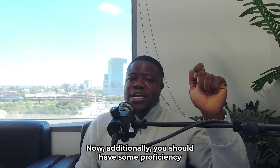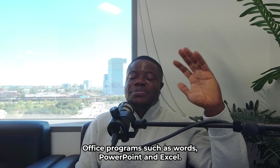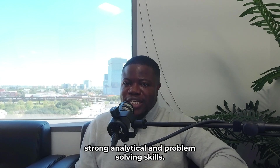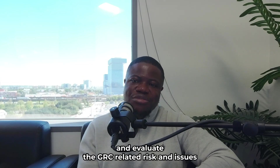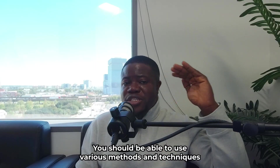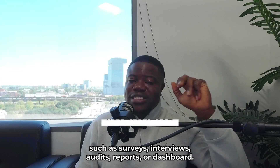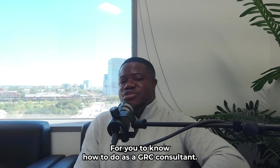Additionally, you should have some proficiency in Microsoft Office programs, such as Word, PowerPoint, and Excel. Number two is analytical skills. As a GRC Consultant, you need to have strong analytical and problem-solving skills. You need to be able to identify, analyze, and evaluate GRC-related risks and issues in the organization's current state and future plans. You also need to be able to provide data-driven insights and recommendations, using methods such as surveys, interviews, audits, reports, or dashboards.